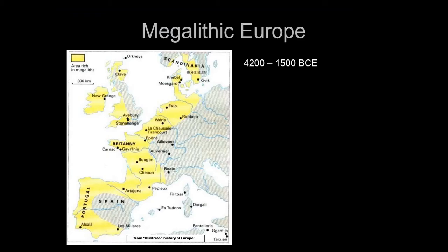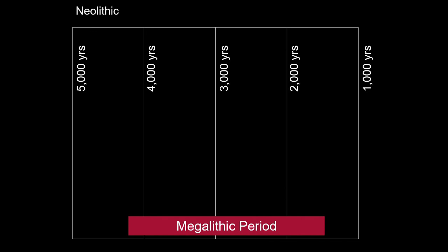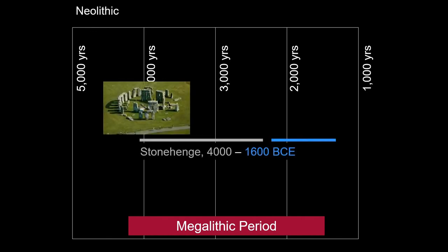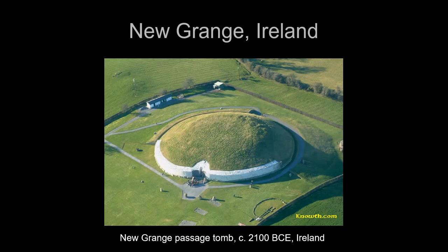We call this megalithic Europe, where for nearly 3,000 years people were erecting large stones. Stonehenge has several phases of building and was started at 4,000 BC but wasn't finished until around 1600 BC — nearly a 2,500-year history. There's also Tarxien, a tiny temple on Malta in the middle of the Mediterranean Sea. Some of these sites are also in Ireland — one of the more important ones being Newgrange.